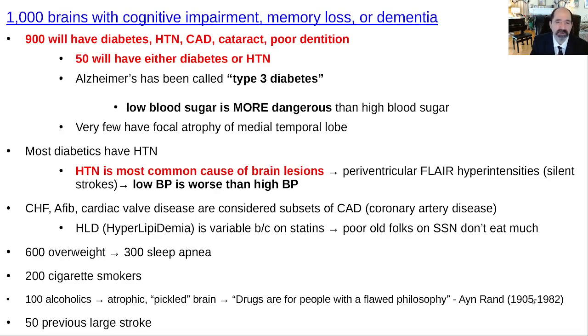Cataracts, glaucoma, macular degeneration, hypertensive retinopathy, diabetic retinopathy. They usually will have poor dentition, which predisposes them to leaky gums, and they probably have leaky gut, inflammation, and everything that goes with that — slight prothrombogenicity, increased tendency of the blood to clot. Most diabetics are hypertensive, and a lot of hypertensive people eventually become diabetic.